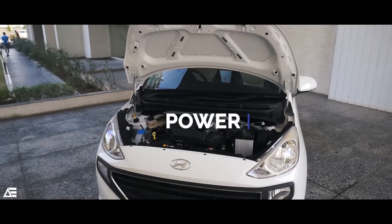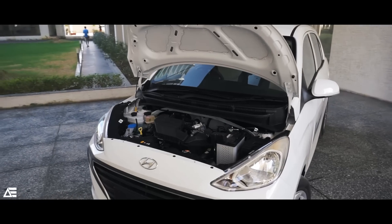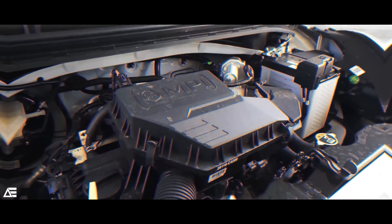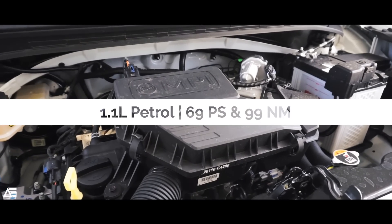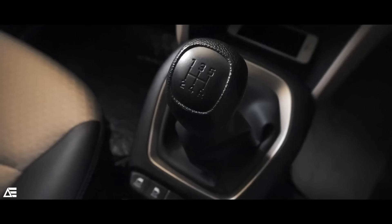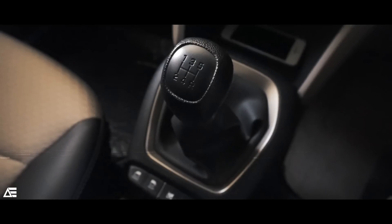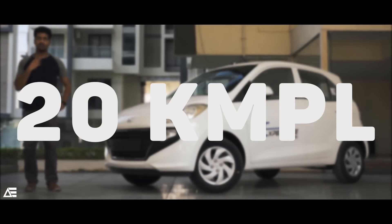This time you get a CNG fuel option from the company itself. The CNG unit is mated to a 1.1-litre 4-cylinder engine producing 59 PS of power and 84 Nm of torque. You also have the option of a 1.1-litre petrol unit churning out 69 PS of power and 99 Nm of torque, mated to a 5-speed gearbox or an AMT, available only in the petrol variant. These deliver a mileage of 30 km/litre and 20 km/litre respectively.